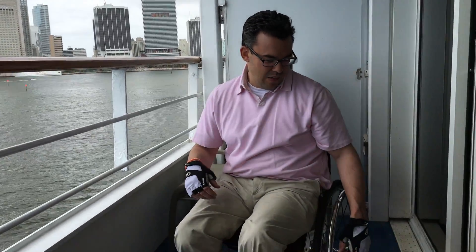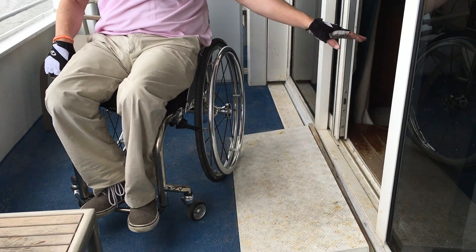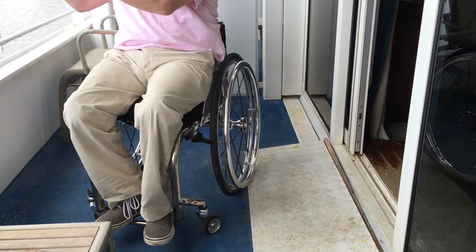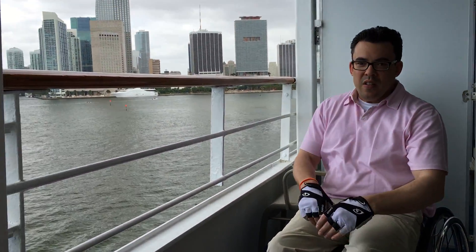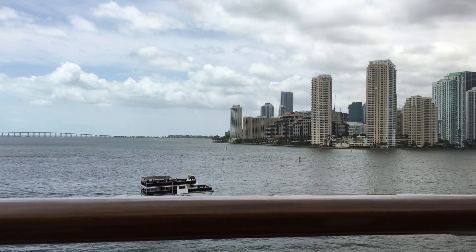As you can see, this is accessible, at least for me and my Tileight ZR2. I was able to access the deck. You can see the beautiful vista that sits before me as we get ready to embark on our journey.